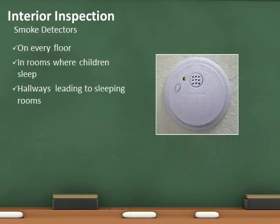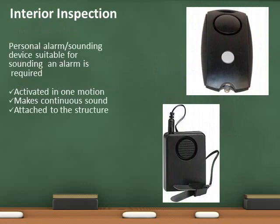Smoke detectors are required on each floor, in every sleeping room, and in hallways leading to sleeping rooms. A device capable of sounding an alarm separate from the smoke detector is required and must be securely affixed to the structure.